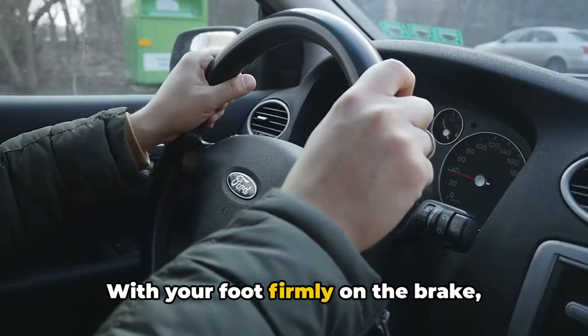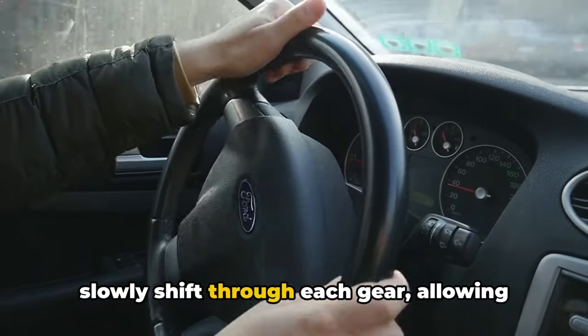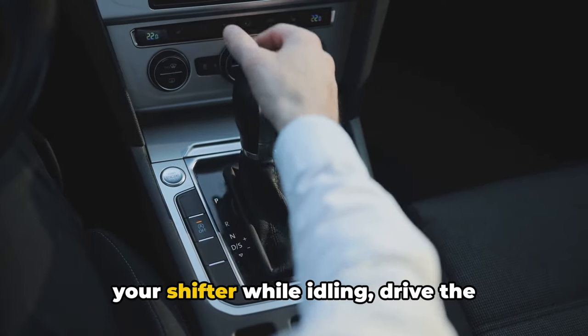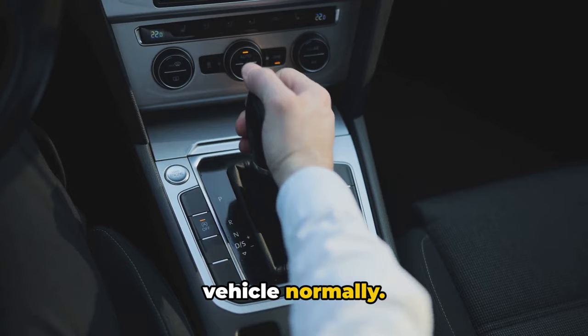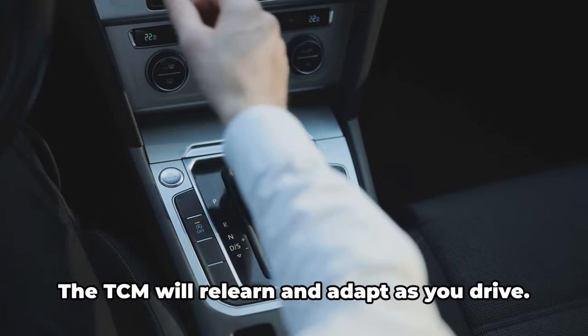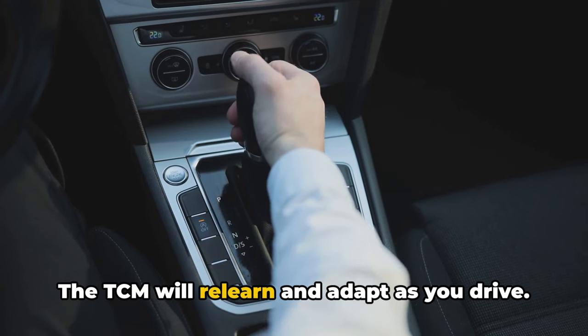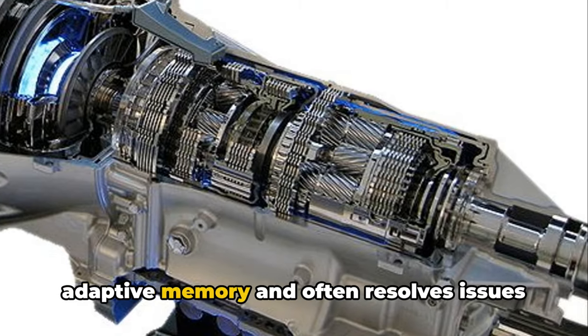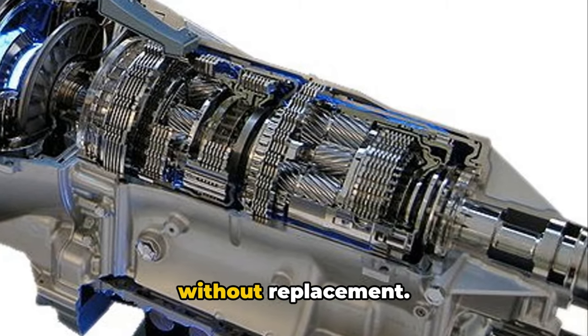With your foot firmly on the brake, slowly shift through each gear, allowing ample time for engagement. Once you've gone through the gears on your shifter while idling, drive the vehicle normally. Accelerate gently and allow soft shifts from gear to gear. The TCM will re-learn and adapt as you drive. This effectively resets all transmission adaptive memory and often resolves issues without replacement.